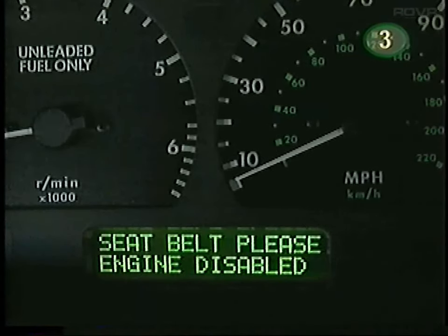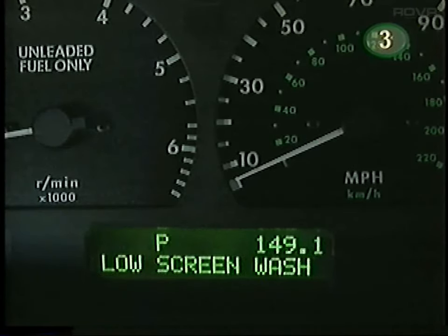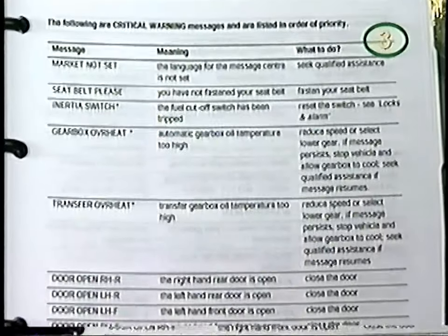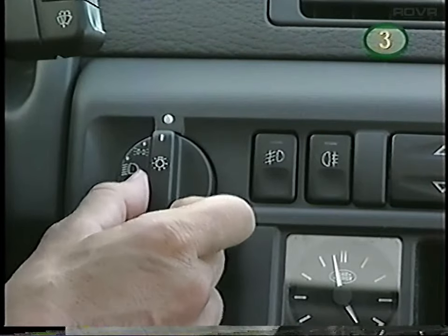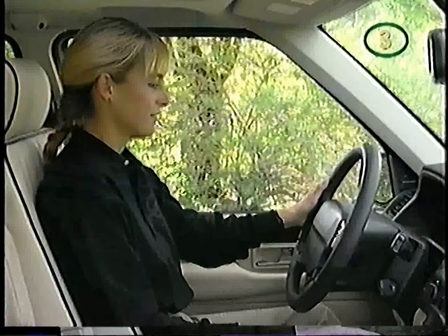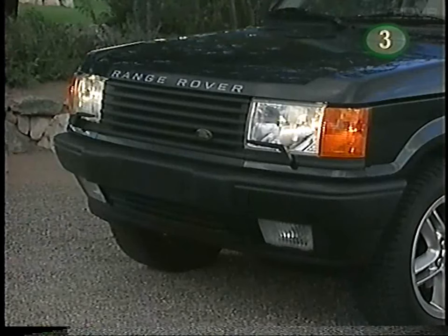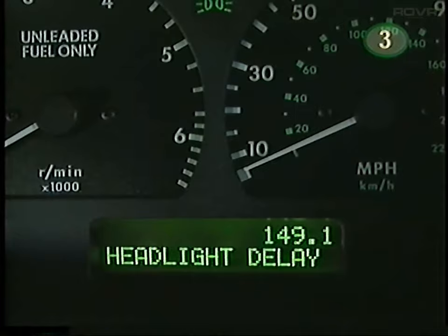The message center is designed to keep the driver informed with up to 150 vehicle condition reports — from critical warnings to reminding you when to refill the washer bottle. You should consult your owner's manual if any warning light or message center warning remains on. The lighting switch is located on the right-hand side of the dashboard: turn to the first position for parking and taillights, turn to the second position for the headlights. You can activate a 25-second headlight delay by turning off the engine before turning off the headlight switch, leaving the lights on so you can see your way when leaving the vehicle. The message center will let you know the delay function is operating.